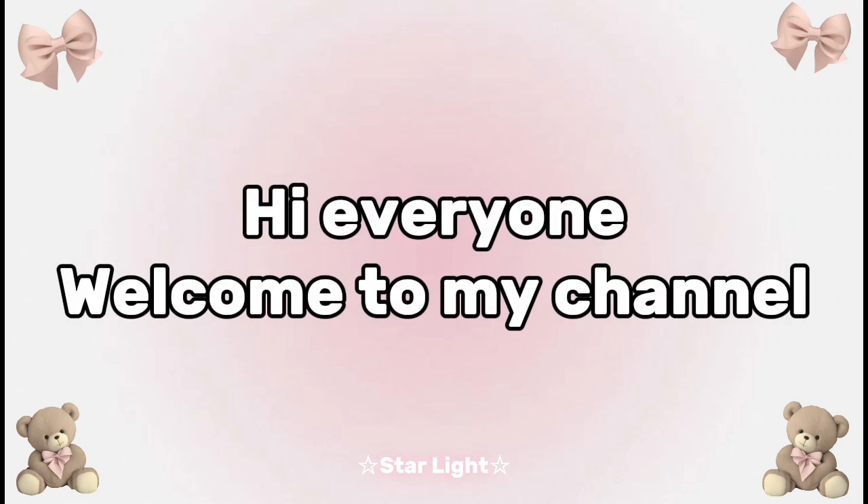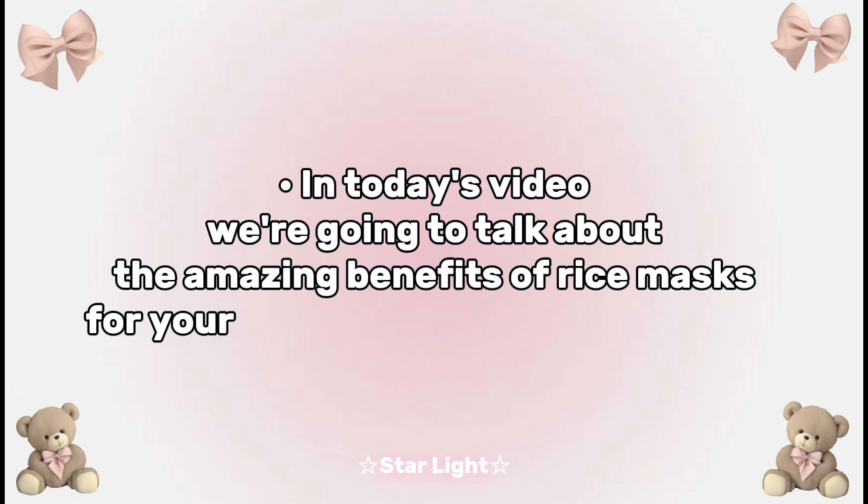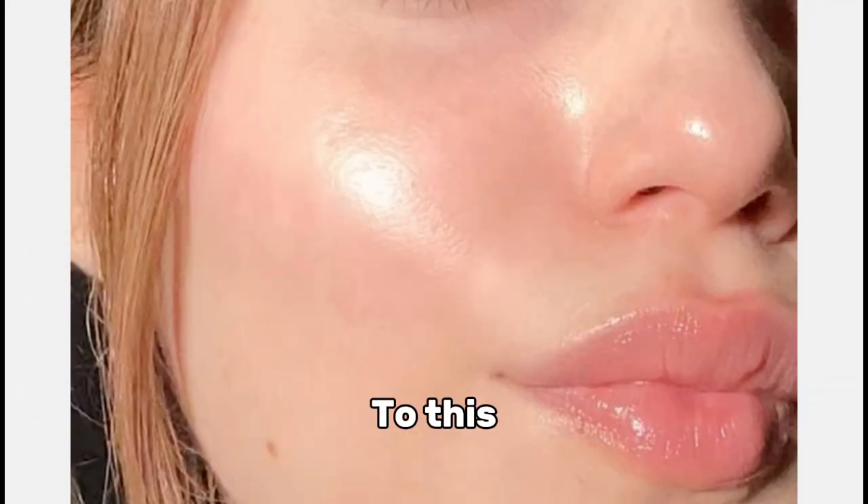Hi everyone, welcome to my channel. In today's video, we're going to talk about the amazing benefits of rice masks for your skin and how you can achieve from this to this.